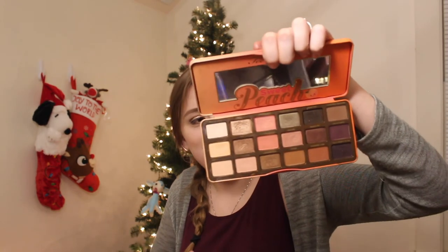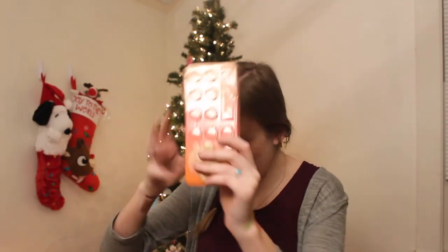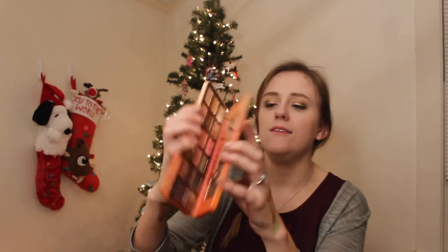Lastly, but not leastly, the Sweet Peach palette — the original, the OG. This is so good. I love the smell of it, it really brings me back to summer and happiness even when it gets dark at noon.